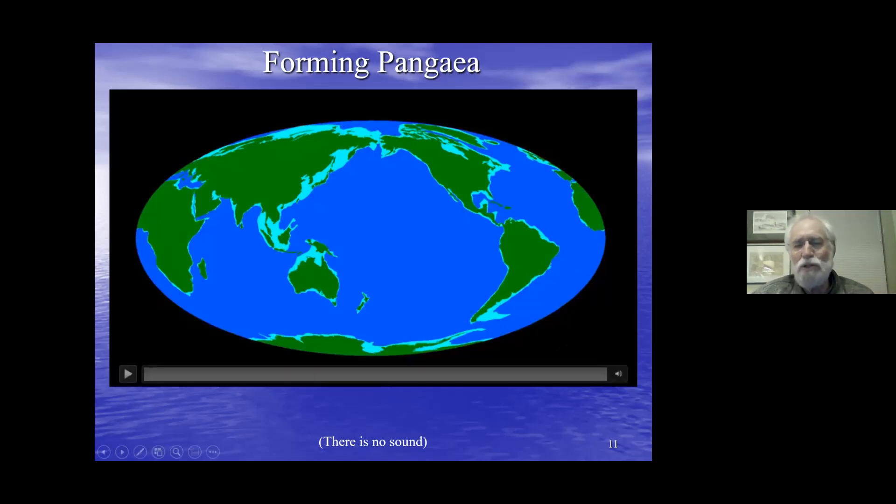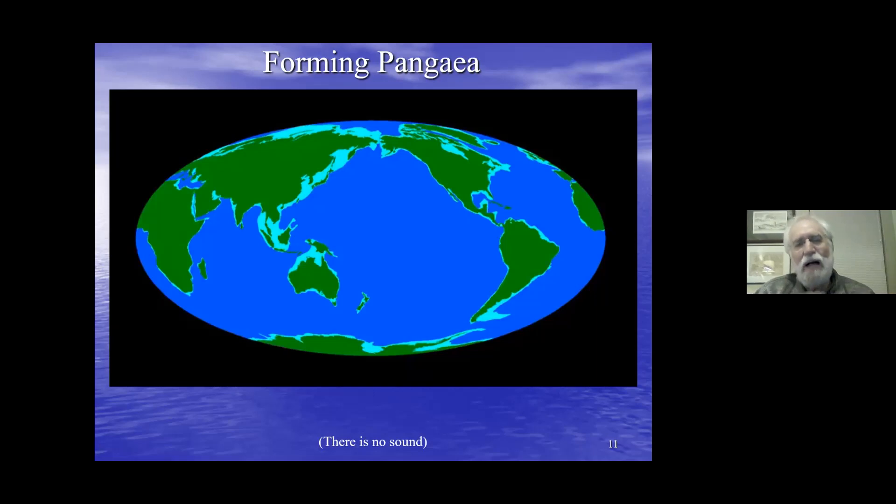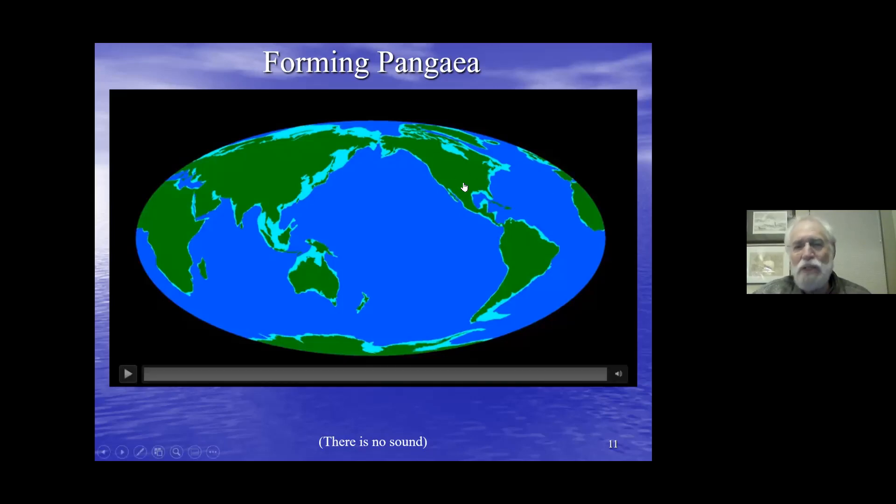Here's an animation showing the forming of Pangea. Pangea is the name for the super-continent that formed from plate motion during the last 200 or so million years. The problem with this illustration is that the continents are shown as we know them today, but they haven't always been shaped that way.